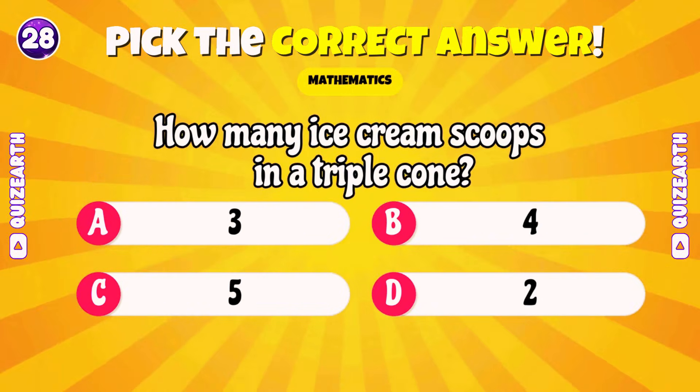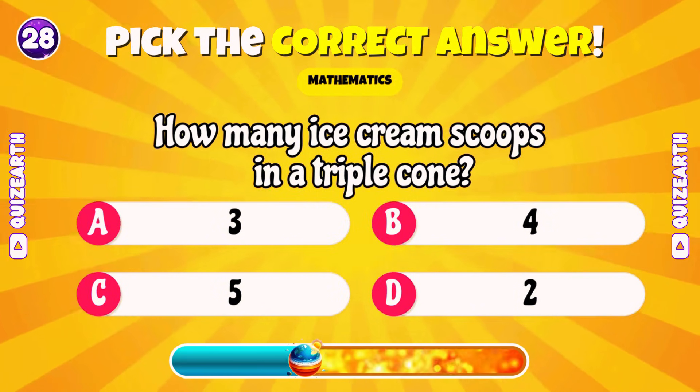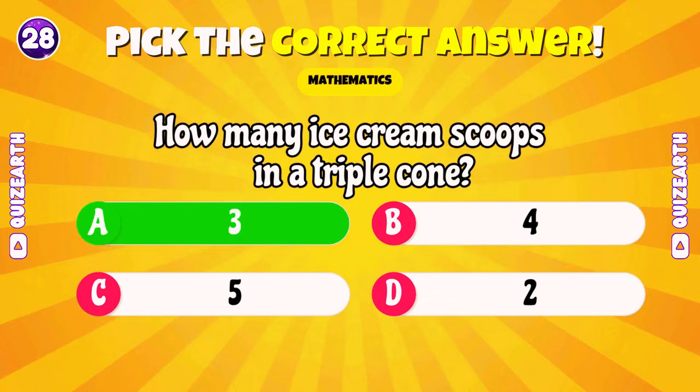How many ice cream scoops in a triple cone? Excellent! 3!